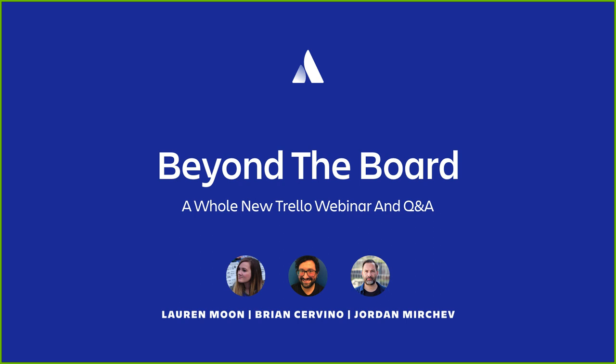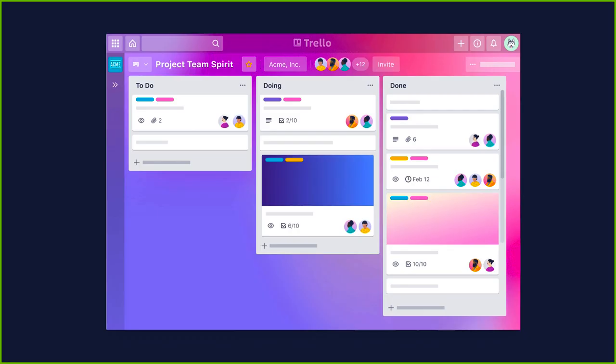Let's get started. Hi everyone, thank you for joining us on Beyond the Board, a whole new Trello. I'm Lauren, and I'm here with Brian and Jordan, and we are very excited to give you a tour of all these awesome new features we've just rolled out for Trello to help you and your team be more productive.